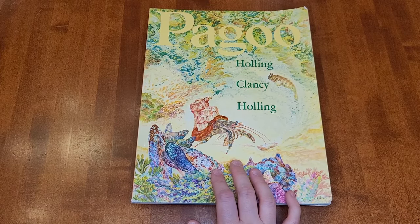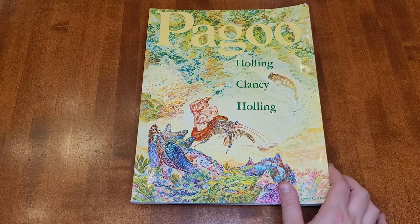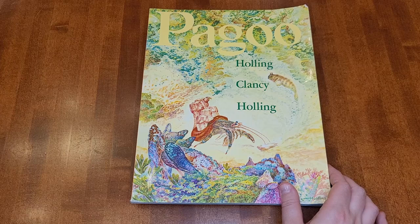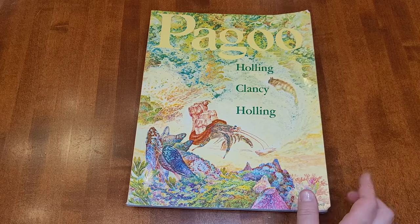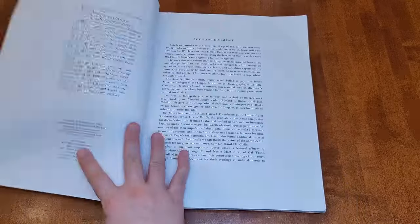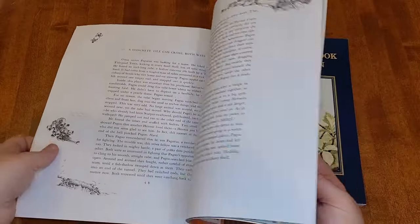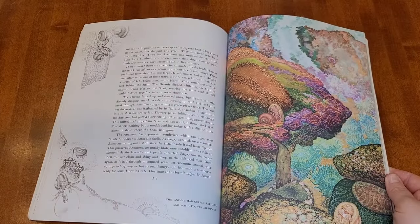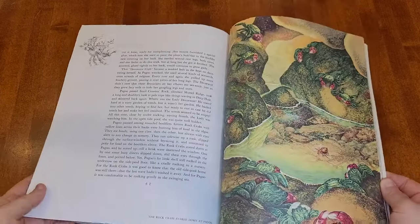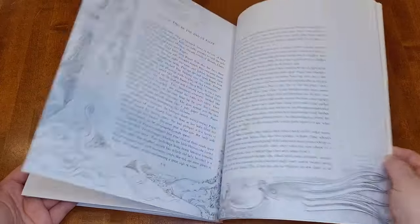My daughter and son both said they wanted to learn about ocean life this year, so I was looking for an ocean picture book and came across Pegu by Holling C. Holling. I know a lot of people love his geography book — when I checked those out of the library I wasn't super comfortable with some of the racial stereotypes, but I haven't seen any problematic things in this science book. This one follows the life of a hermit crab and the illustrations are really nice. The text is a bit long and written in a style my kids aren't as familiar with, but I think it looks really cool and I'm excited to start it.